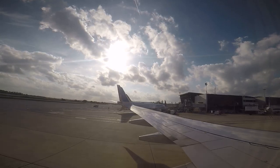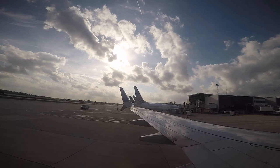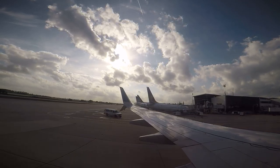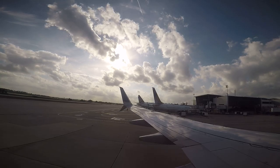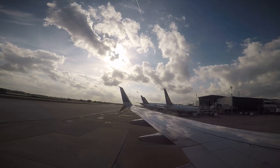It's important to have your seatbelt on at all times. To fasten your seatbelt, slide the metal end into the buckle and tighten by pulling the loose end of the strap. When the seatbelt sign is on, your seatbelt should be fastened low and tight across your lap.